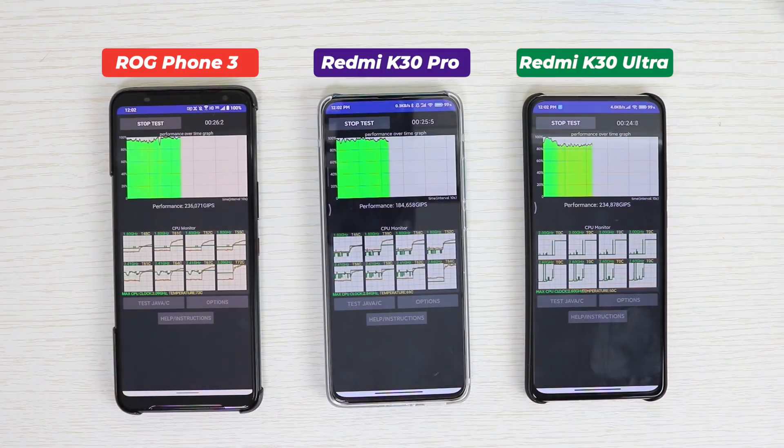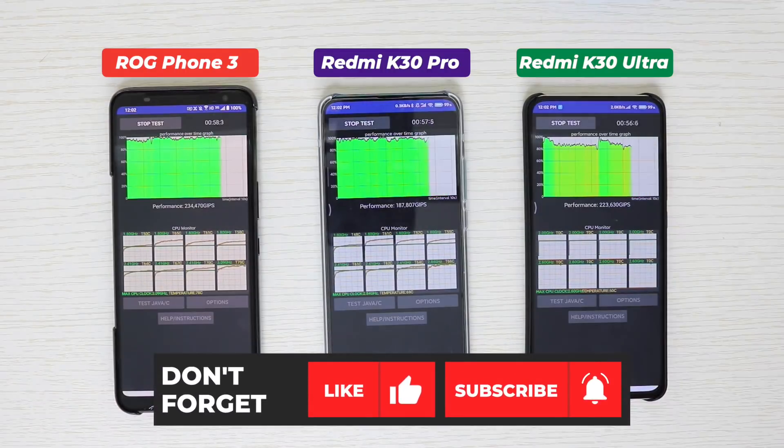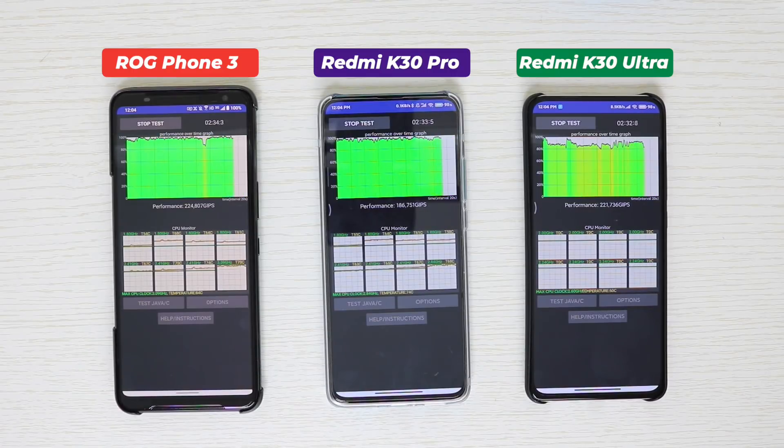After running the throttling test, the first thing you'll notice is the graph on the smartphones. On the right it shows more yellow than green, which means there is throttling — the CPU is not performing at 100% of its capability. But is that necessarily a bad thing? Does it mean something negative about this smartphone or chipset?